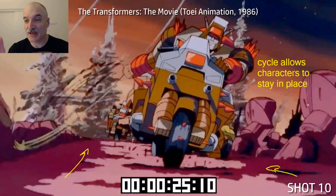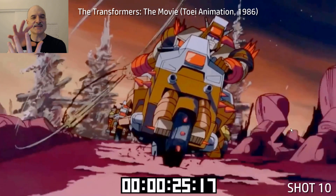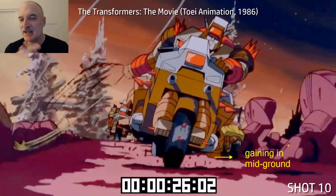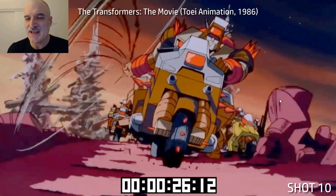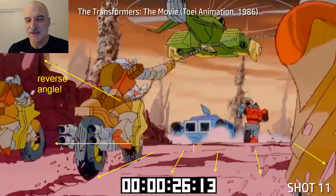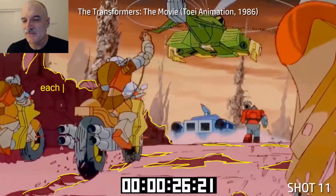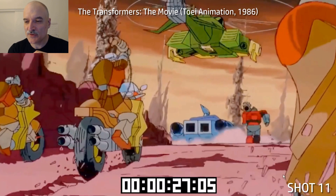Another couple of animating midgrounds: the character gets to stay in place while the background animates past — again just a four-drawing cycle. These are short shots; I think they were afraid of the four-drawing cycles getting too old, but I could watch these for ten seconds each. Then we get the reverse angle — same thing with the four-drawing cycle. Each shape is animated, and you can see we flip — eight drawings apart — and it's exactly the same drawing; the only thing that's changed is the character positioning.